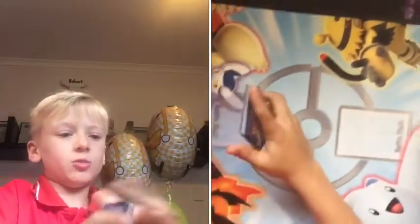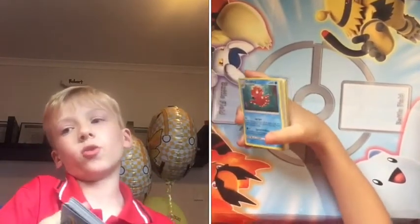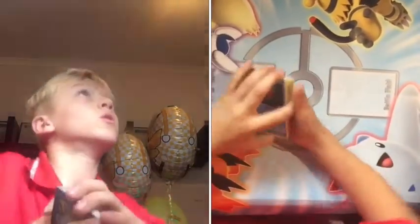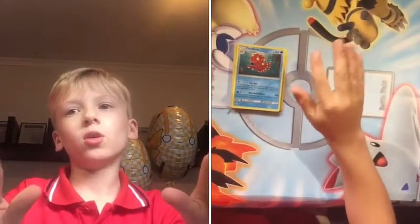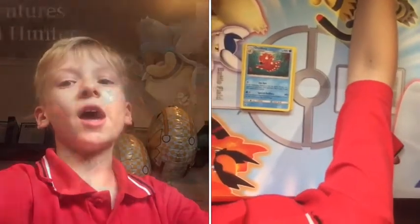So those are the cards from only five packs of Crimson Invasion — we can definitely do better. Next time I'll buy some more or some different packs. See you next time, Arjo's out.